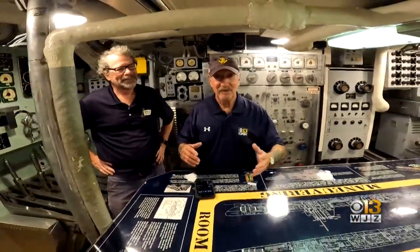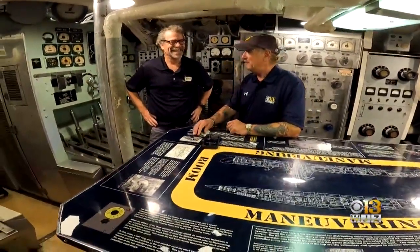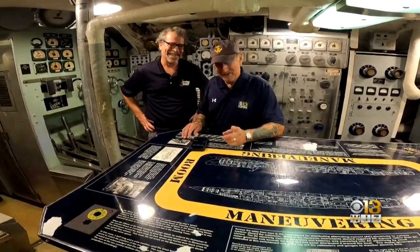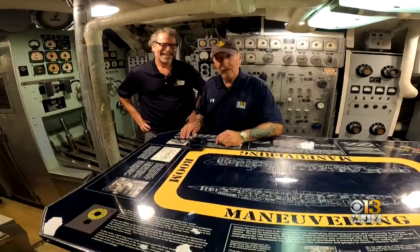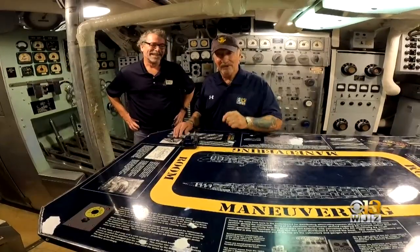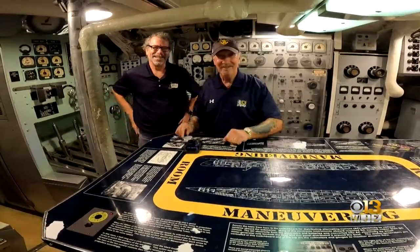Thank you so much for hosting us. You're very, very welcome. This is fun. We've done the best we could to give you an idea of what is inside what you drive by all the time. There's a lot of brass in here. We've got a great group of volunteers that help us keep it polished. And — turning a phrase — it took a lot of brass to serve on one of these. Believe me when I tell you.